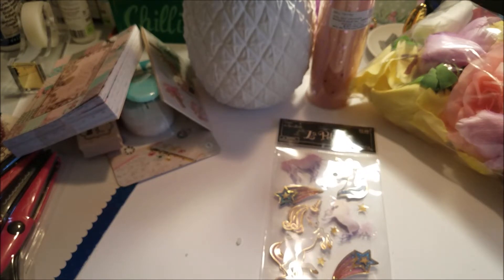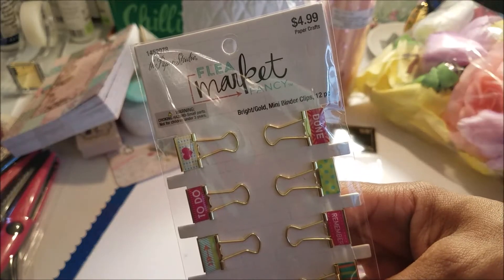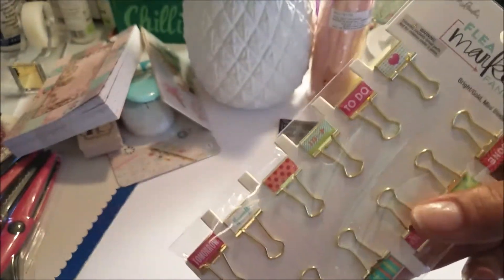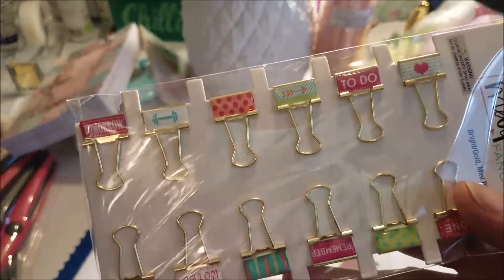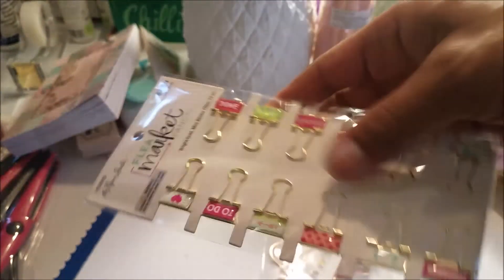I also picked up some more of these paper clips — this was $2.99. They're Paper Studio again so it's 50% off, and they have a variety of sayings on them.